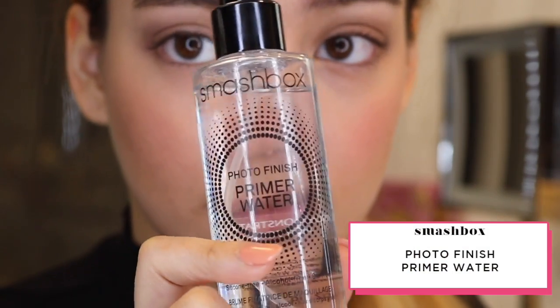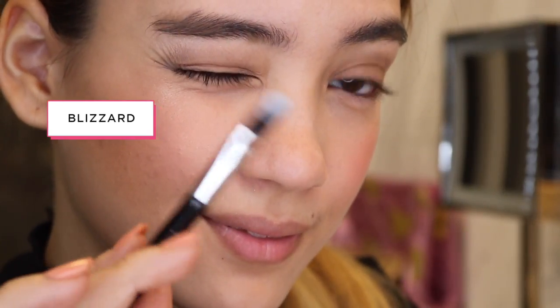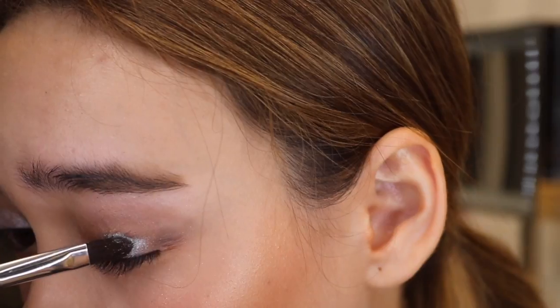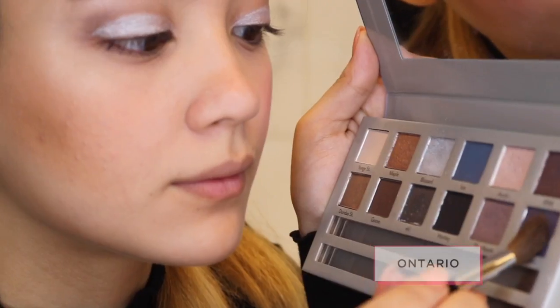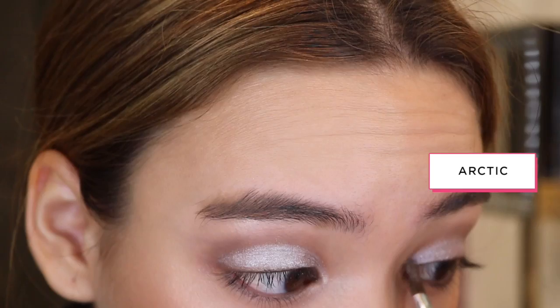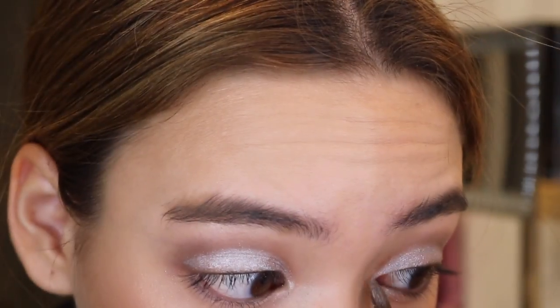Using Smashbox's Photo Finish Primer Water, I'm spraying my brush just to help pick up more product. I dipped it in Blizzard and I'm painting it all over the lid — spraying it with the primer water helps bring out that shimmer. I'm then blending in a bit of Ontario onto the outer corner to make sure there aren't any harsh lines. Then I use a smidge of Arctic on my inner corners to give it a little bit more pop.